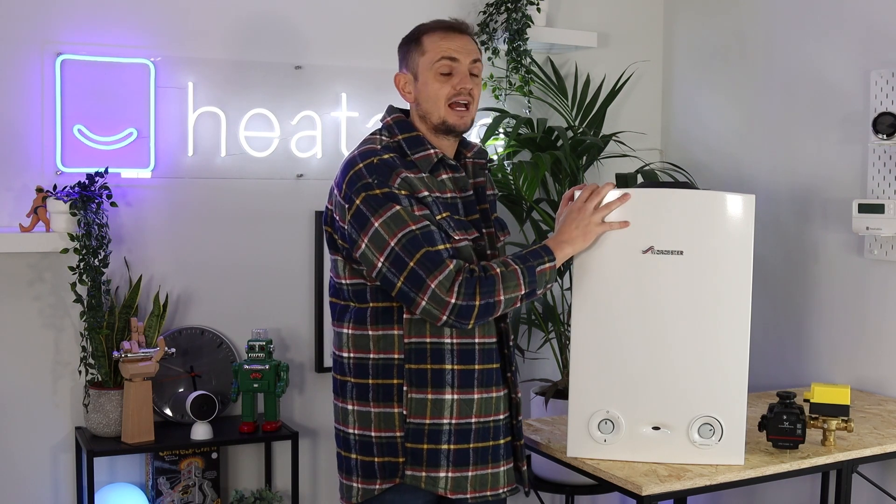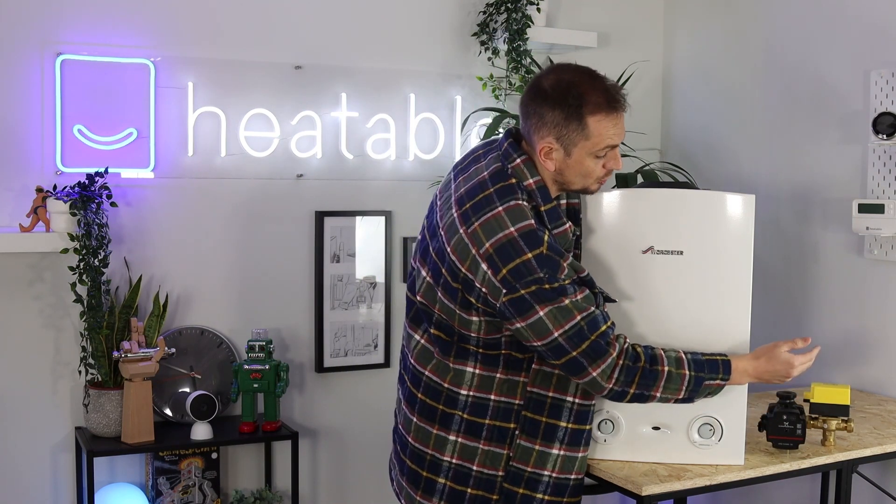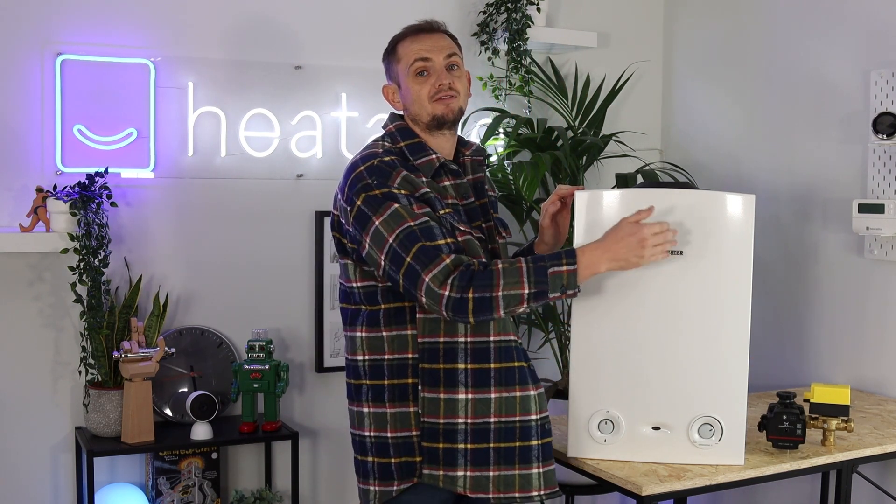The warranty on this product is actually called a guarantee with Worcester, because they guarantee to fix it irrespective of the circumstance — it's a little more all-inclusive than a regular warranty. They offer a 10-year guarantee covering parts and labour. Bear in mind this only covers the boiler itself. If an external component like your pump or control valve fails, that wouldn't be covered under the guarantee. However, if something inside the boiler breaks, they'll replace it for you free of charge.